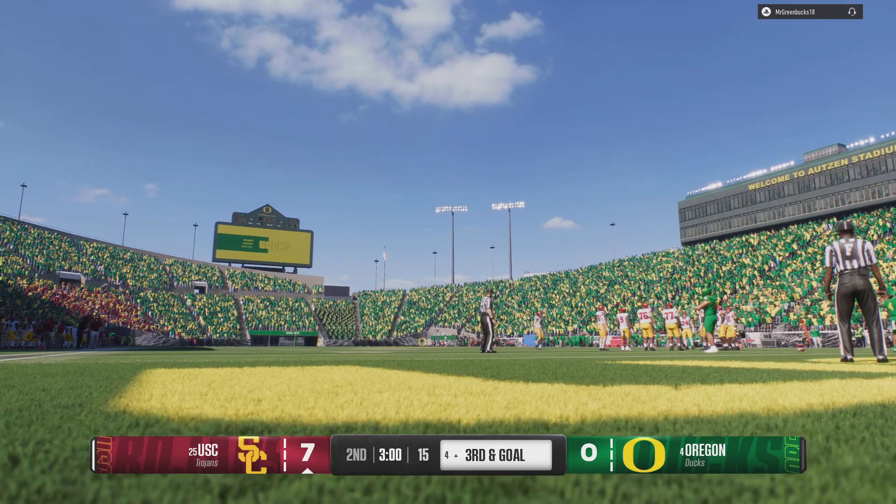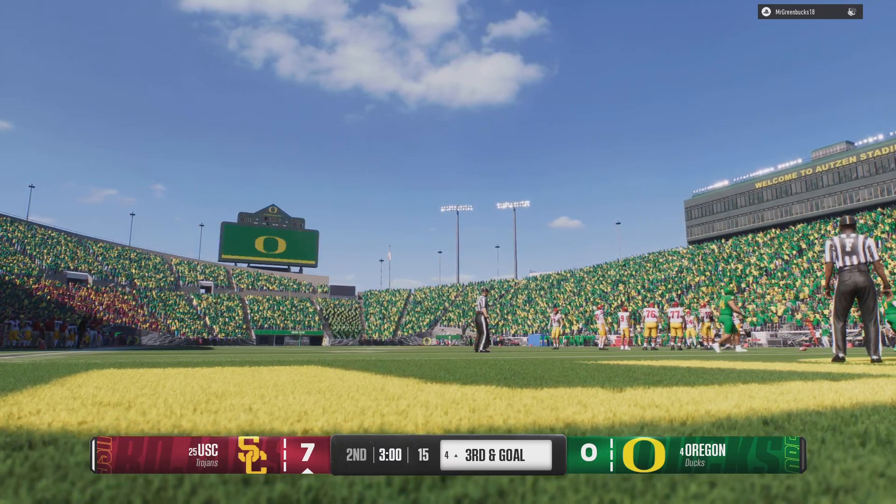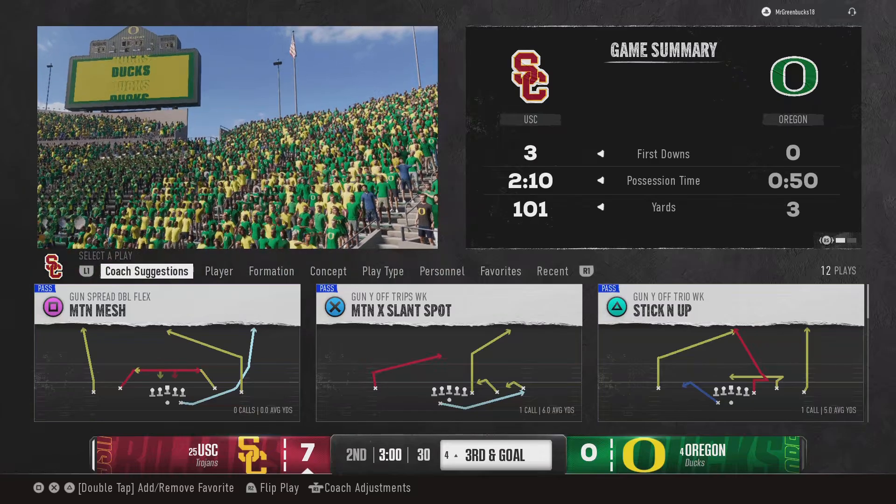That's the end of the third quarter. With the goal, USA 7-4, 8-0.